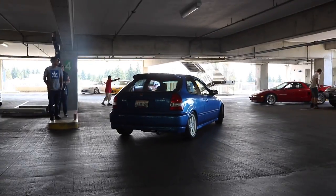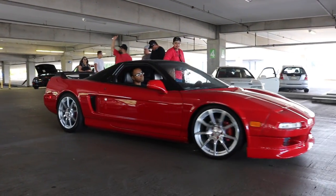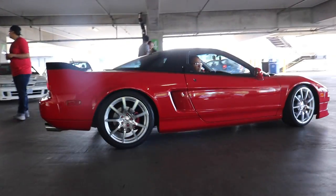EK Hatch, another NSX — there's so many NSXs out here, it's crazy. GSW wheels look good.